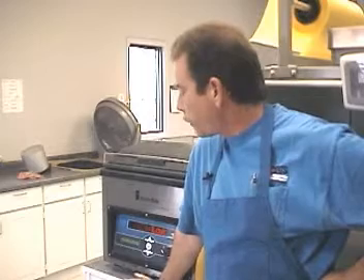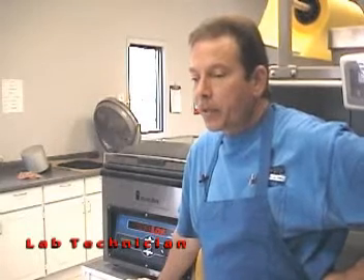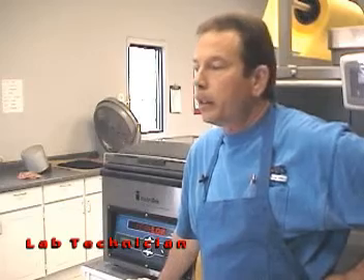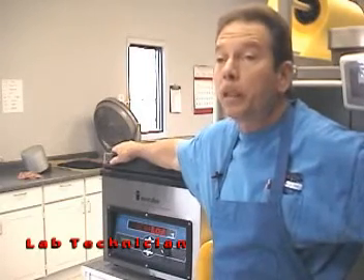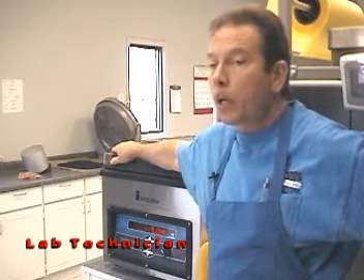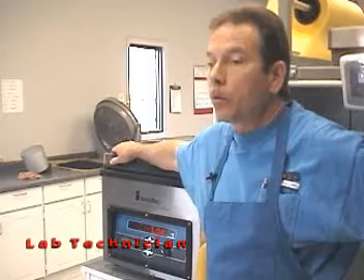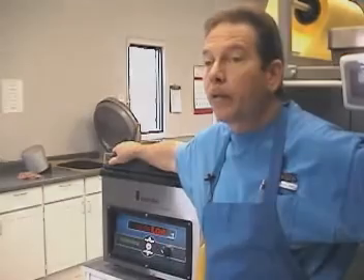What I like most about the CoreLock is the ease of use and the amount of time it takes to run a complete test. The speed that this machine performs at is essentially geared to a production environment. When we're talking about needing data in a hurry as opposed to some of the old methods — running specific gravities, for instance — this machine will beat the old method hands down every time.